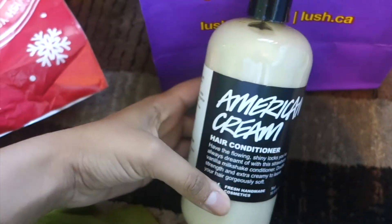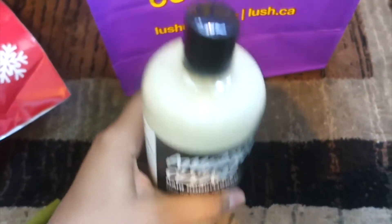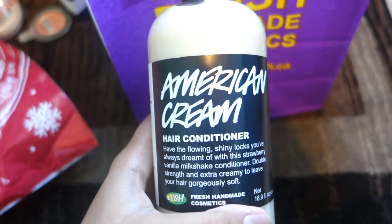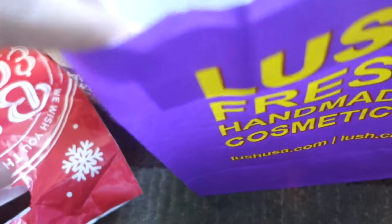Next up is Lush. I have two of their catalogs because my friend got one and forgot to take it out of my bag. The catalog has all their different products and it's fun to look through. Now here's what I actually got, so let's grab this.